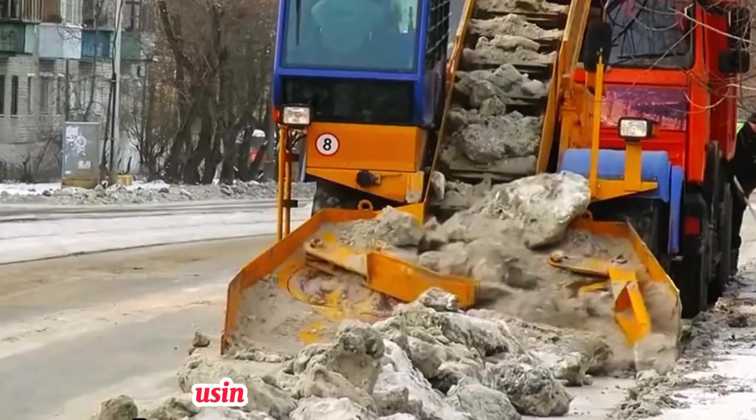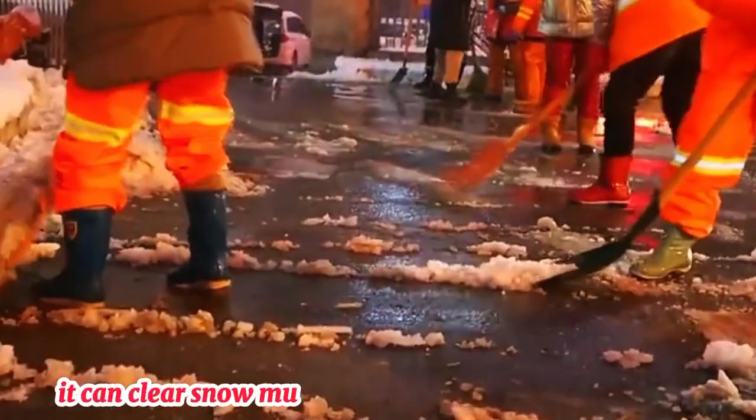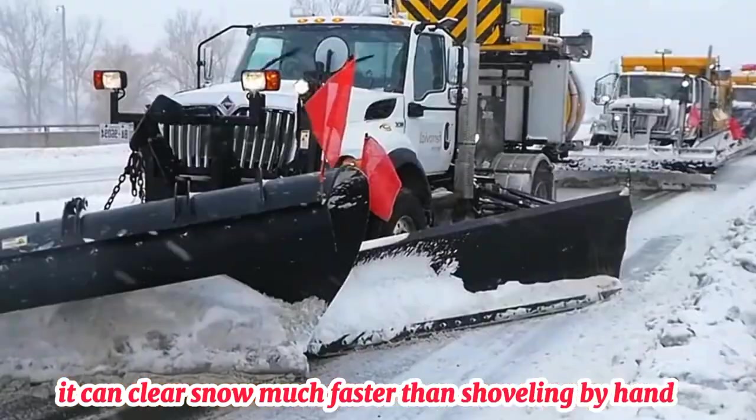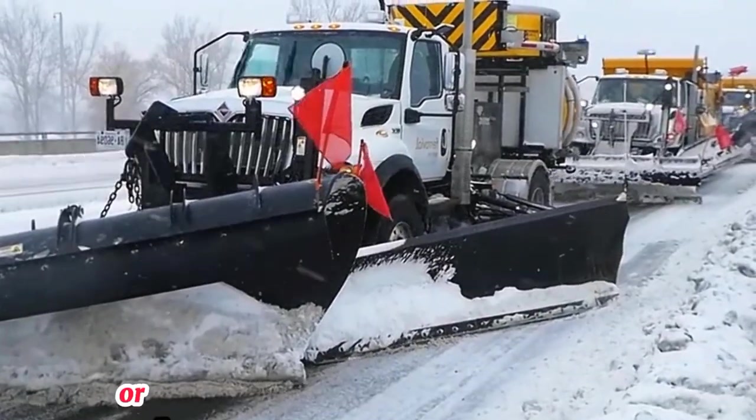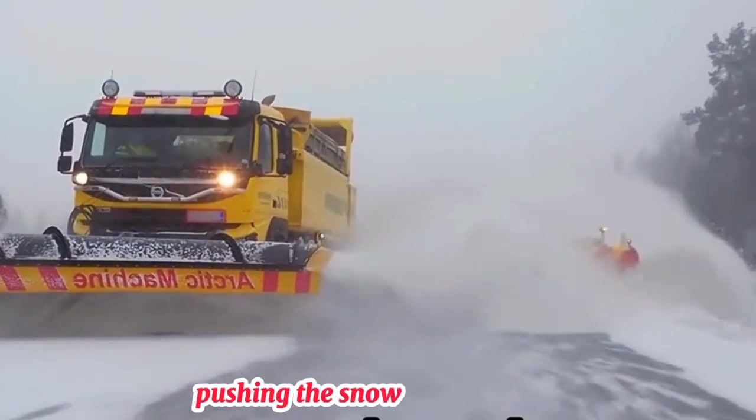This is how Germany controls snow using this incredible machine called the Snow Plow Truck. It can clear snow much faster than shoveling by hand. First, attach a snow blade or plow to the front of the snow plow truck. Then, drive the truck along the snowy road, pushing the snow to the sides.